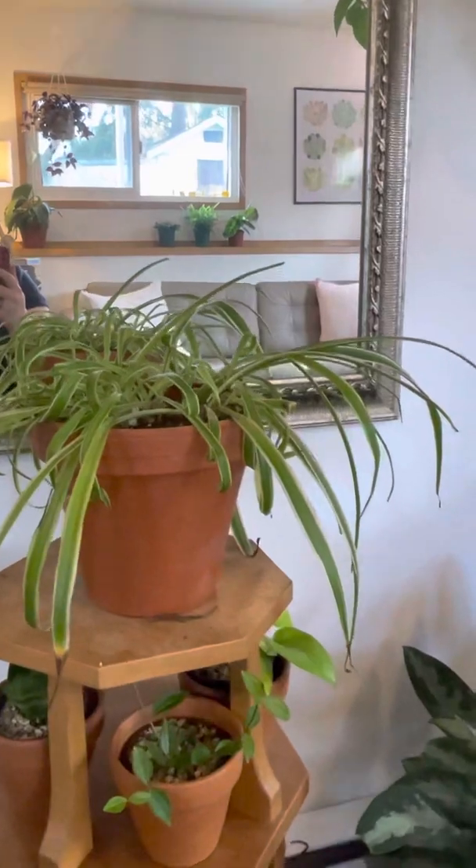This is Greeny Planty — our original plant. We have no idea what kind of plant they are. They were 99 cents and Sarah bought them when they were barely any plant at all — got them when we first moved in together, which was really sweet. We can't believe Greeny Planty is still alive. Because we kept Greeny Planty alive, we felt like we could get other plants, so Greeny Planty is what started it all.